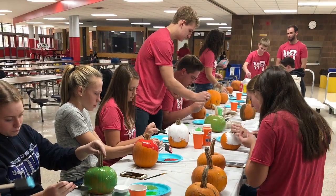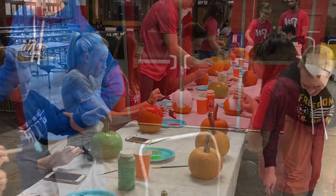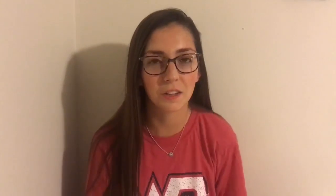At Rapids DECA, we enjoyed painting pumpkins to brighten up the community and give the elderly some Halloween spirit. It was a great opportunity to support the community. To implement this in your chapter, you can try partnering with local businesses and farmers to get the pumpkins and paints donated. Then promote the event on social media and through your school's resources, and select a local assisted living facility to deliver the pumpkins to.